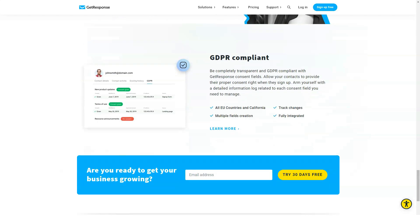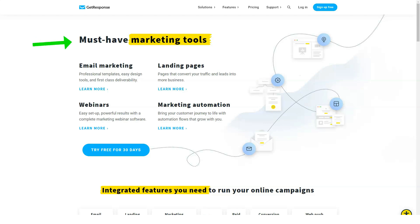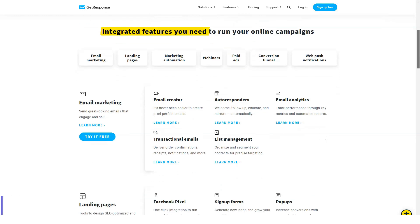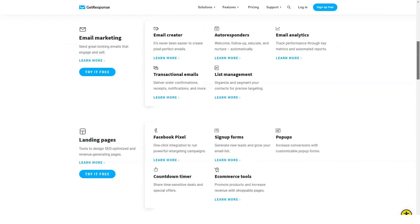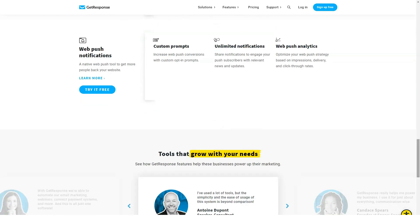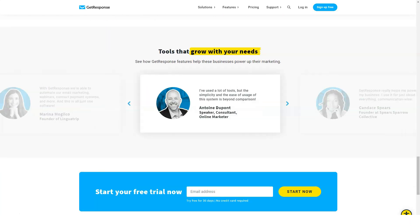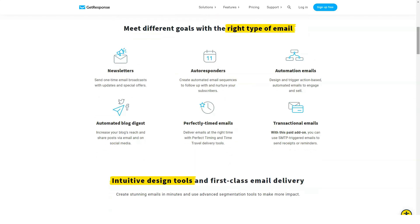GetResponse excels at split testing and subscriber segmentation, areas that will be especially important to experienced marketers. Get ready to take off your email marketing campaign. GetResponse is your one-stop shop for all your email marketing needs. With lots of cool features, useful tools, and hundreds of great-looking templates, you can easily launch your email marketing campaigns. If you're a beginner, worry not — GetResponse has a fantastic editor that's easy to use and intuitive. This will create a perfect email for your subscribers.